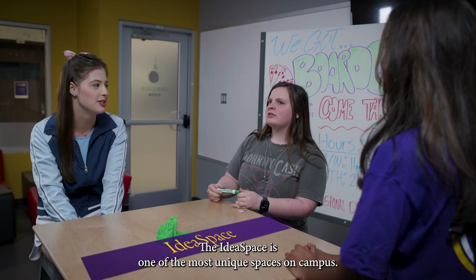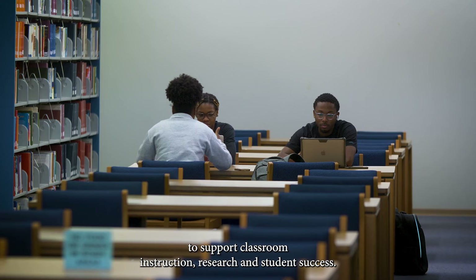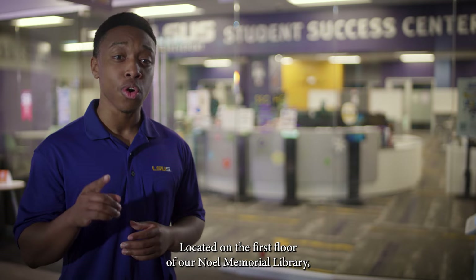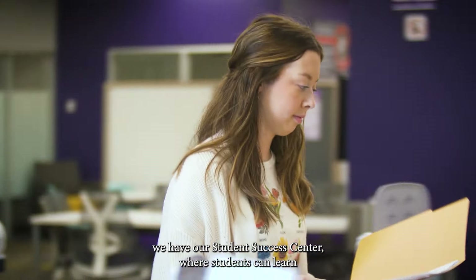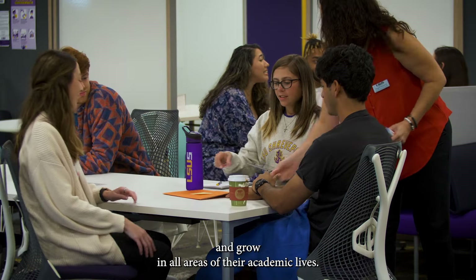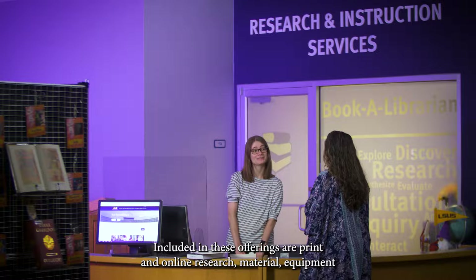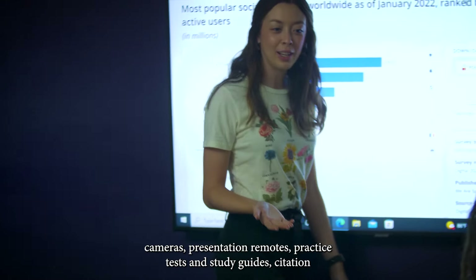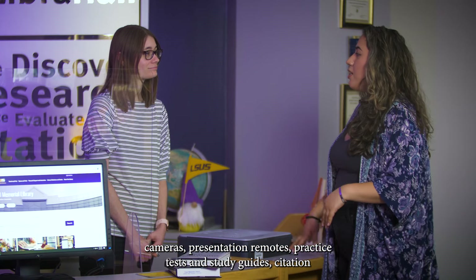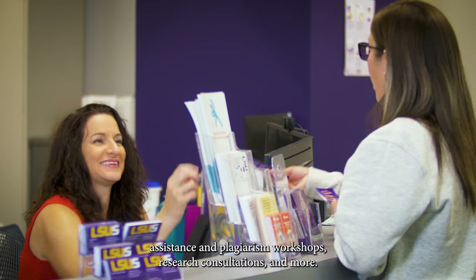Next stop, the Noel Memorial Library. The Noel Memorial Library provides services and resources to support classroom instruction, research, and students' success. Located on the first floor, we have our Student Success Center where students can learn and grow in all areas of their academic lives. Included in these offerings are print and online research material, equipment, and technology for checkout such as laptops, projectors, calculators, cameras, presentation remotes, practice tests and study guides, citation assistance, and plagiarism workshops, research consultations, and more.